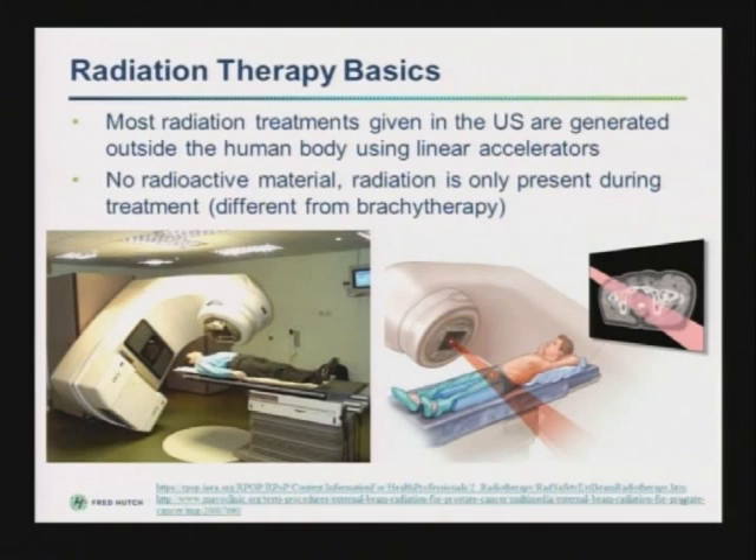In case you're not familiar with radiation therapy, I'll talk a little about the basics. Most radiation treatments in the United States are given with machines called linear accelerators. There's no radioactive material anywhere in the machine or the room — the radiation is present only when the machine is on. The beam is invisible; you don't actually see anything coming out of the machine, but it travels through the body and treats the area we're trying to treat.